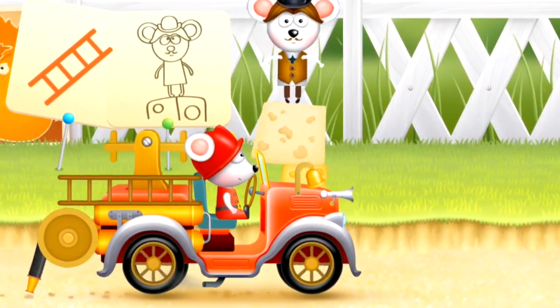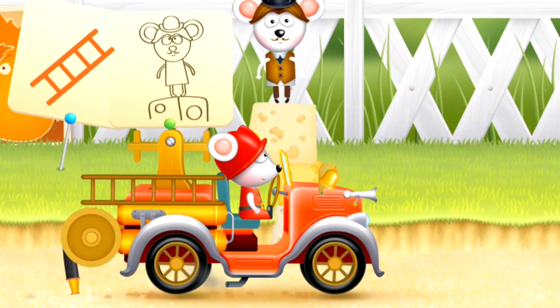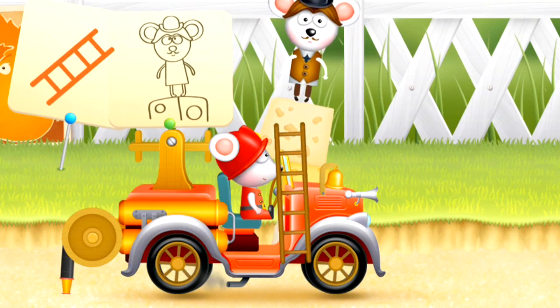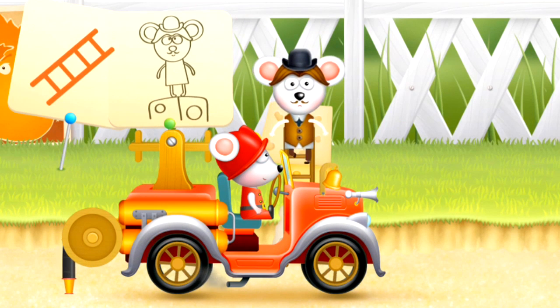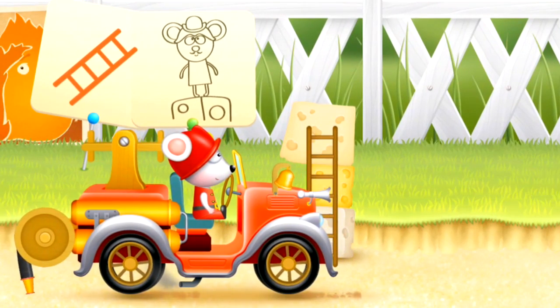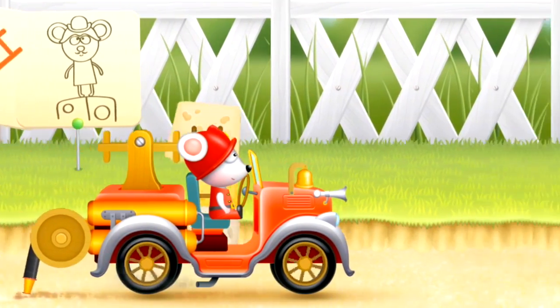But oh no! Now mouse driver sees his mouse friend stranded on top of a cheese tower. Mouse driver thinks quickly and lets his friend down the fire ladder to safety. Great!